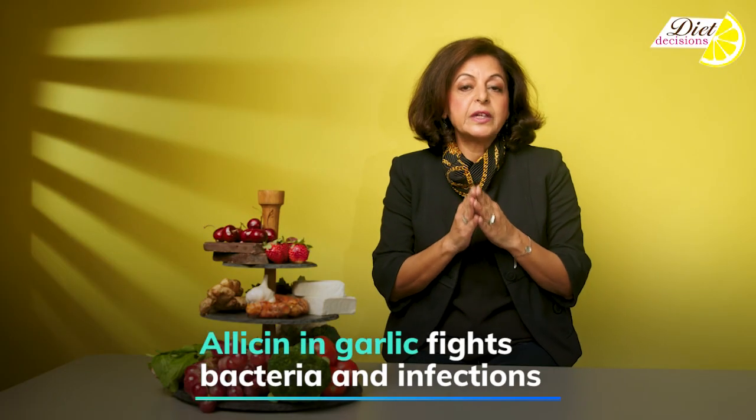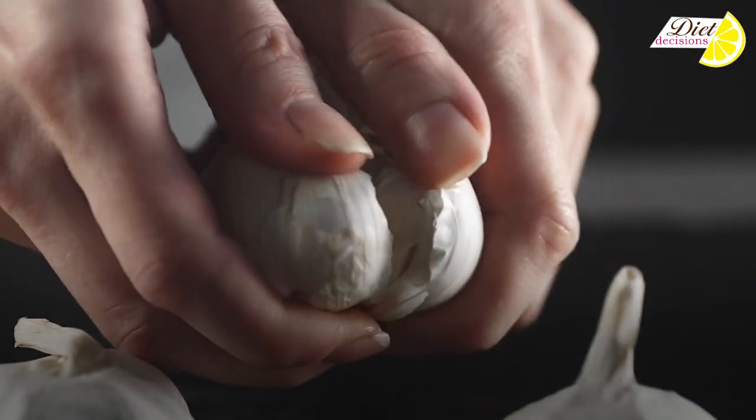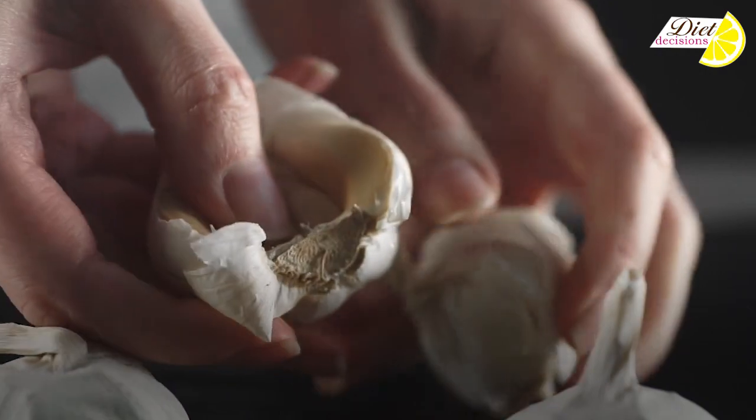Garlic — especially allicin that is present in garlic — is very effective against bacteria and against infections from fungi. So using good amounts of garlic, which we fortunately do in our Indian food, helps build up our immunity.